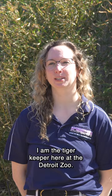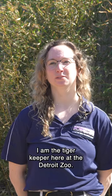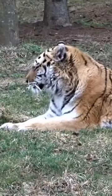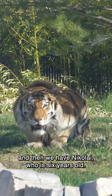Hi, my name is Sarah. I am the tiger keeper here at the Detroit Zoo. We have two tigers: Amelia, who is 12 years old, and Nikolai, who is six years old.